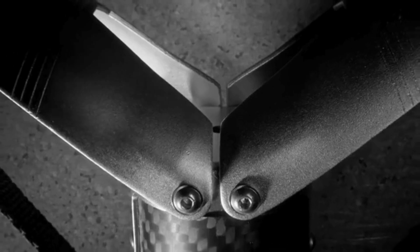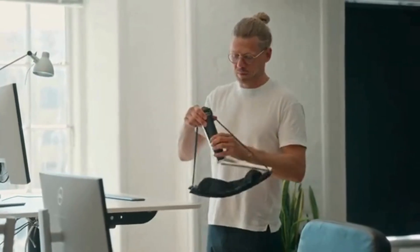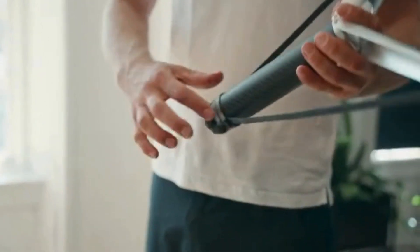The ZenX isn't just any portable seat. With its bigger, wider seat and soft memory foam padding, comfort comes first. No more hard surfaces or cramped seating.